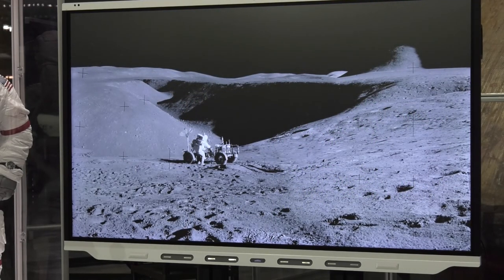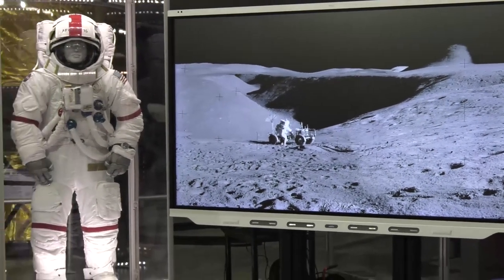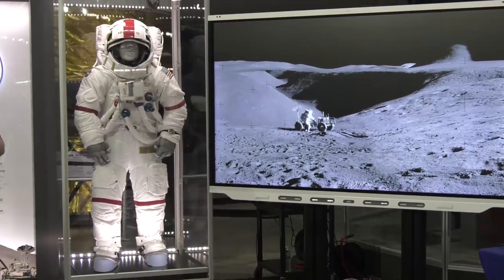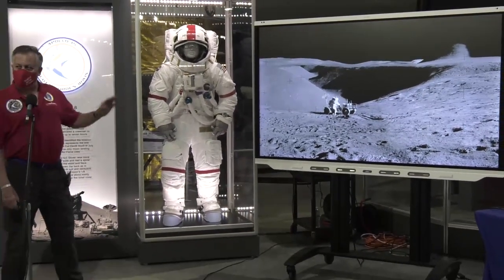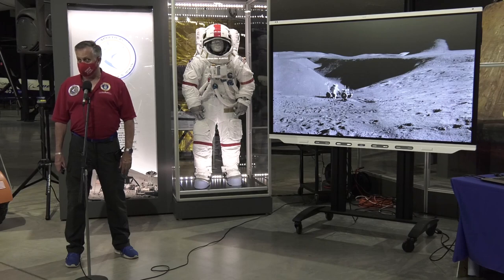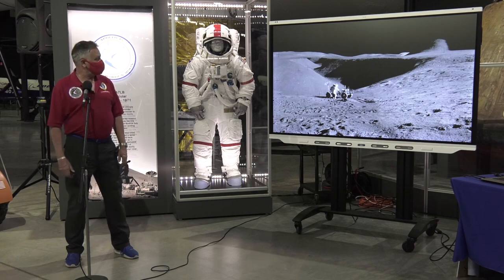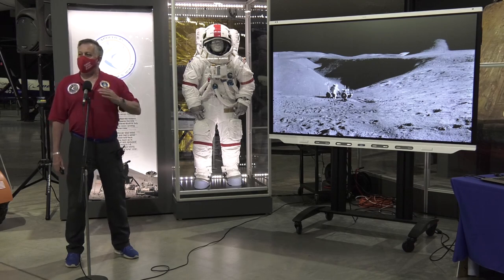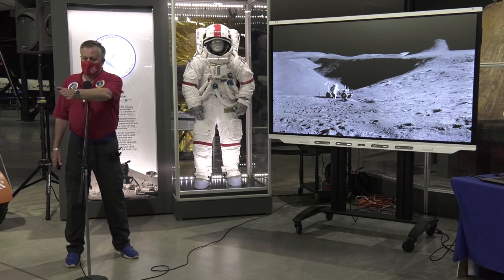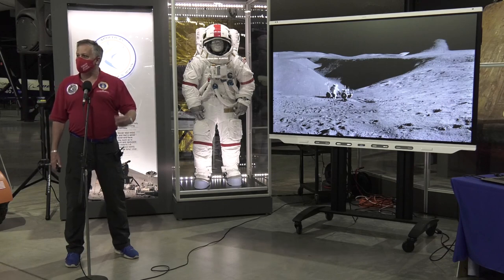Here's a shot of one of them parked on the edge of what's called Hadley Rill. A rill is essentially a ravine or small canyon — and it's a good thing they didn't accidentally drive into Hadley Rill, because it's a thousand feet deep. That would not be a good day. Hadley Rill is a sinuous rill, very smoothly undulating, and scientists think it may have been caused by flowing lava, though they're not certain.